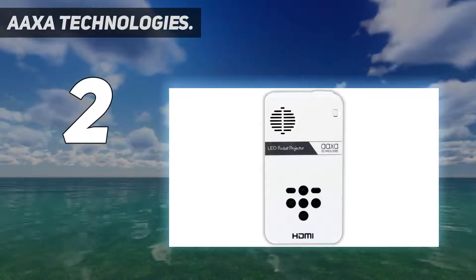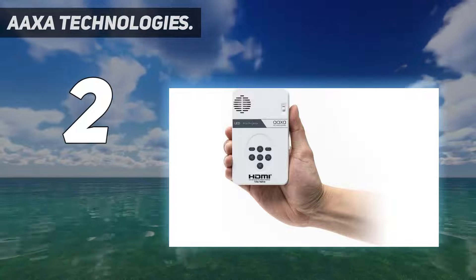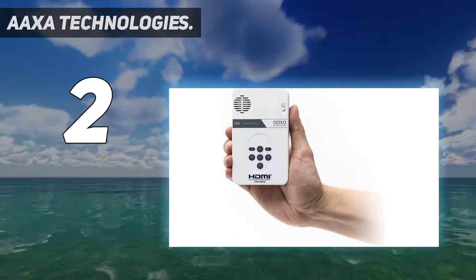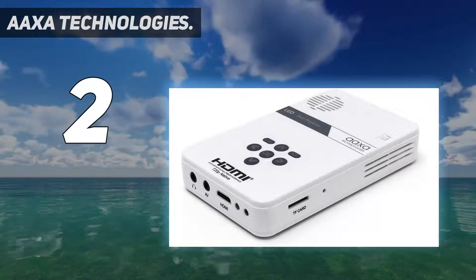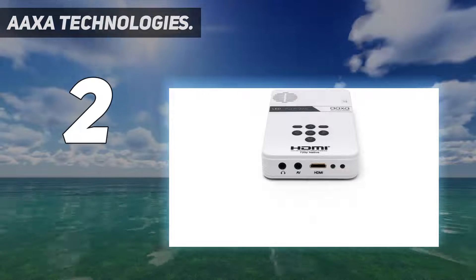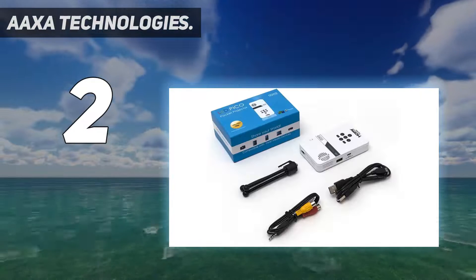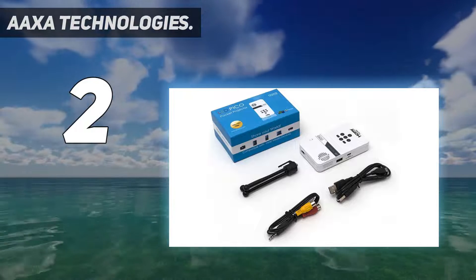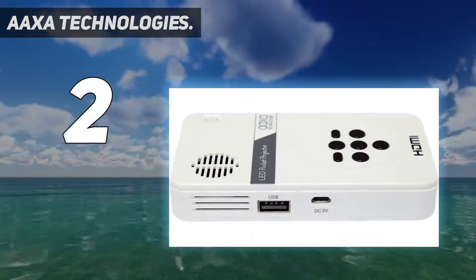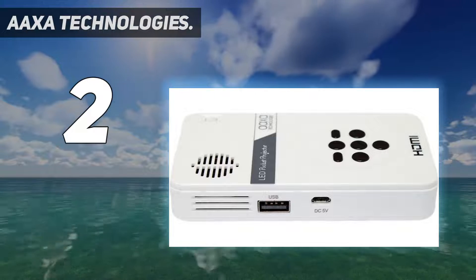Number two on my list: AAXA Technologies. If you're on the hunt for a light projector that fits in your palm, the AAXA K201 Pico Micro Video Projector is the way to go. It's a true pocket projector — about the size of most cell phones — so you can carry it anywhere and make a presentation anytime. This mobile device is perfect for presentations, movies, and watching tutorial videos in a low-light room; the darker the room, the higher the image quality.